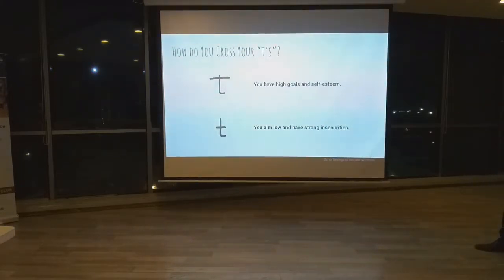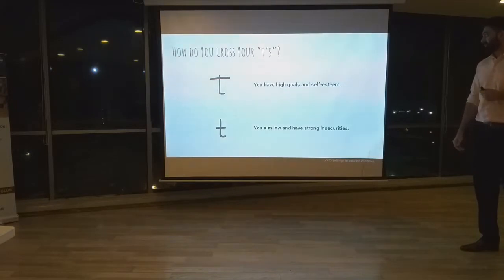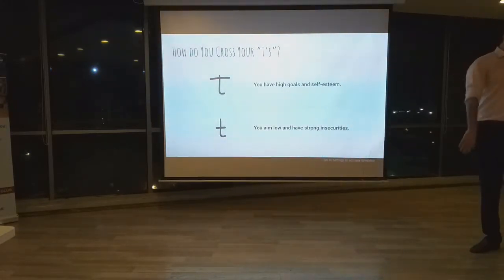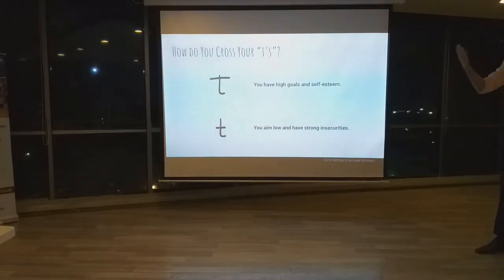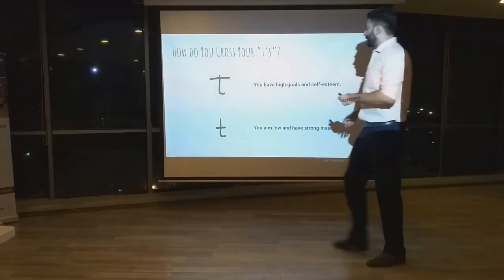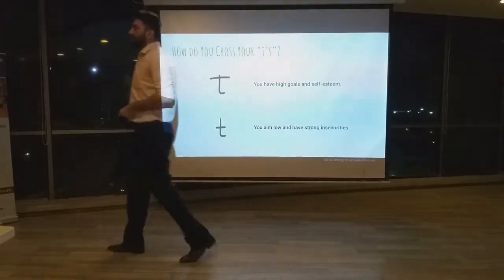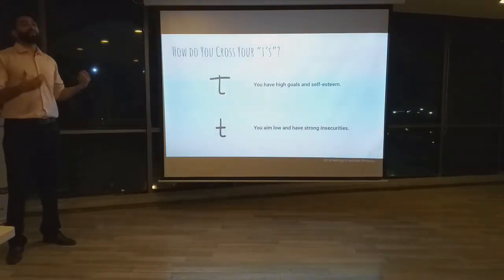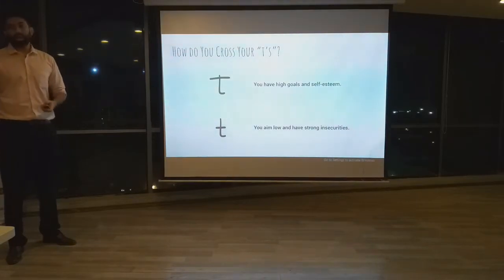Next, we look at how you cross your T's. If you cross your T high on the ascender, that means you have high goals and high self-esteem. On the other hand, if you cross your T lower down on the ascender, that means you have some insecurities that prevent you from aiming high in life.